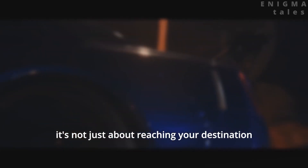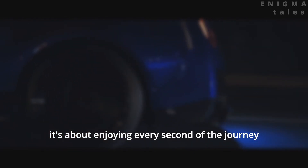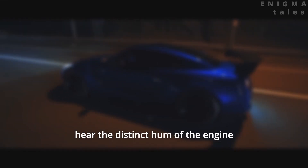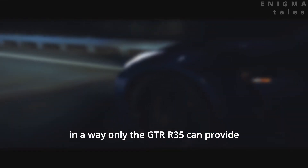Now, let's talk about the experience. It's not just about reaching your destination — it's about enjoying every second of the journey. Feel the G-forces as you take a corner, hear the distinct hum of the engine, and become one with the road in a way only the GTR R35 can provide.